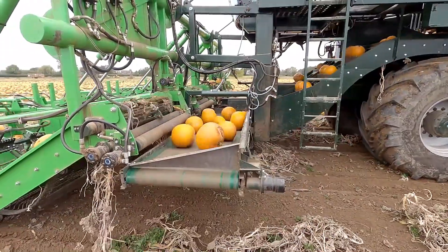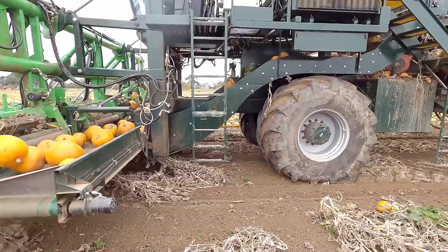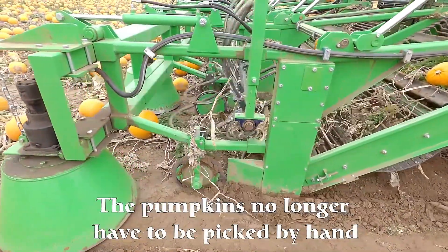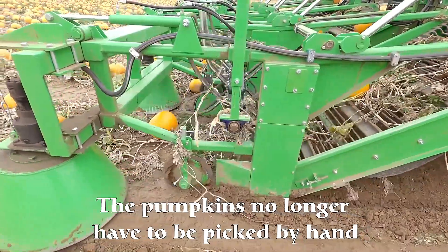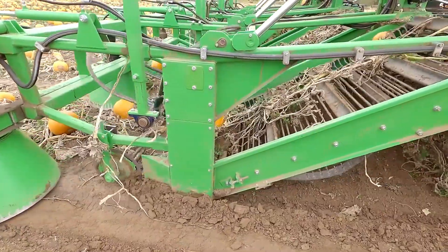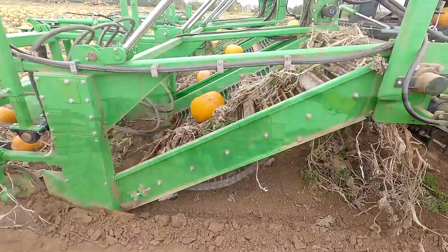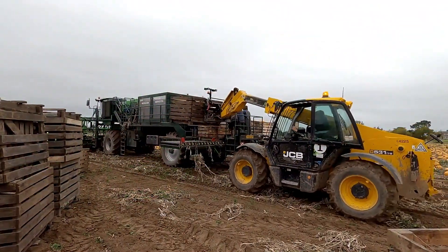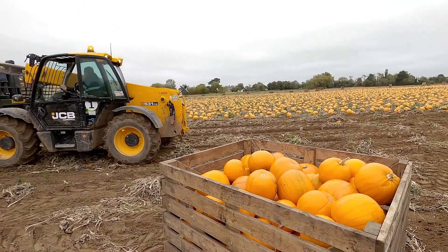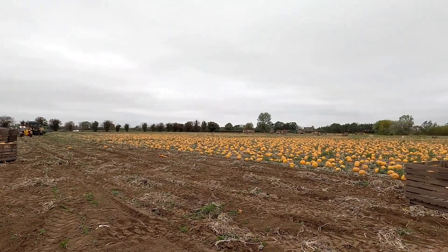Whether you're harvesting for decorative purposes, culinary use, or large-scale seasonal events, the Pumpkin Harvester guarantees that your pumpkins remain in perfect condition. Once harvested, the pumpkins are transported through a specialized conveyor system into a spacious container, where they are neatly lined up for easy collection. This efficient process speeds up the harvesting operation and significantly reduces labor, making it a time-saving and cost-effective tool for farmers and producers alike.